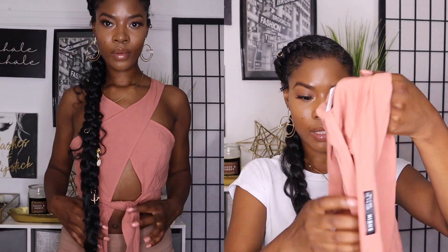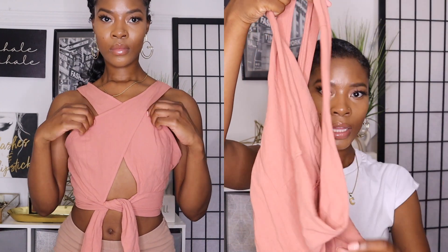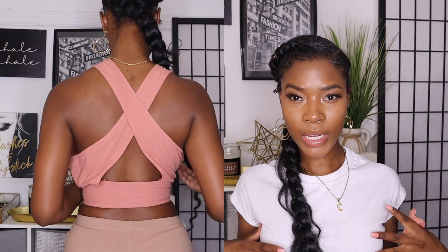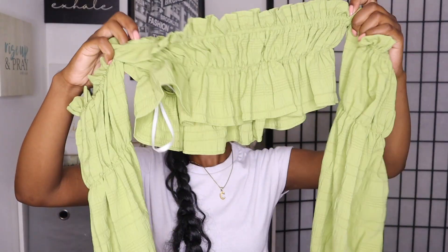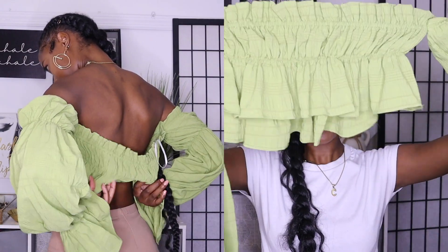Now we're gonna jump into all the tops I got. The first top is a crop crossover halter top — you wear it like this, it crosses over, and you tie it with a bow. It's a very cute top, but the material is not stretchy, which I wasn't expecting. Around my bust area I'm pretty small and it was just too big on me.